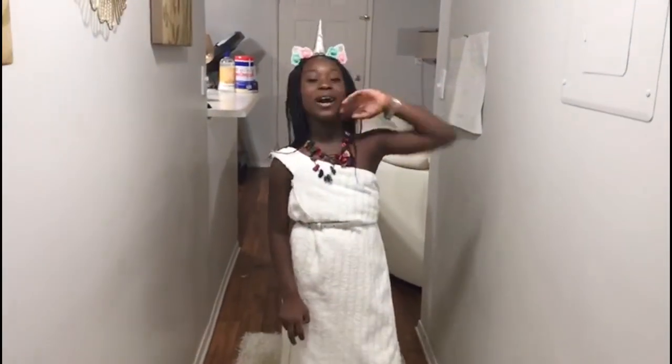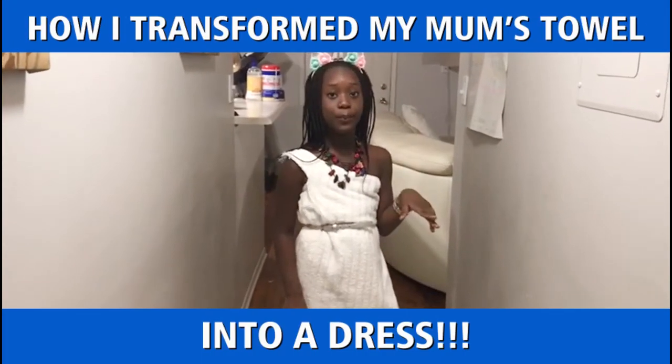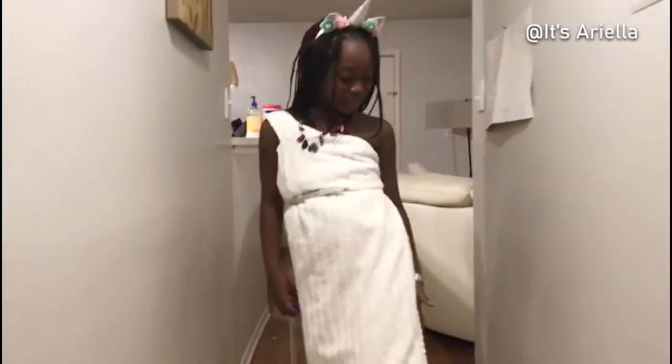Hey guys, it's your girl Ariella here, and today you won't believe what I did — it's so amazing! I made a dress from my mom's towel. There's a little hole in it but that's alright. I expanded it and also added a belt, shoes, hairband, and a necklace to match the dress.